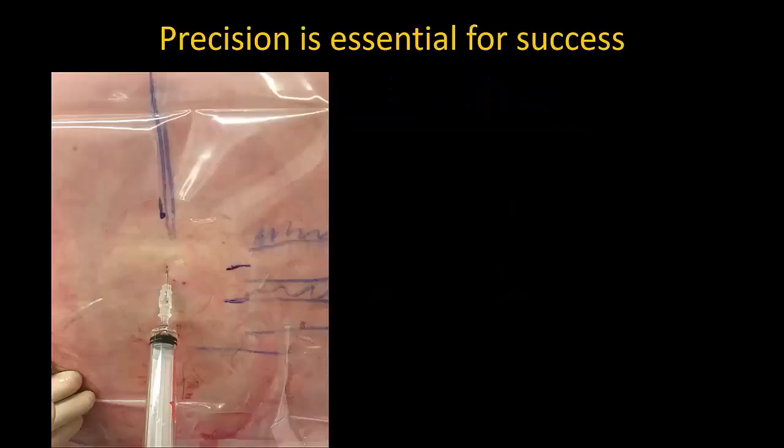Precision with needling is important, as being off by a few millimeters can make all the difference between success and failure.